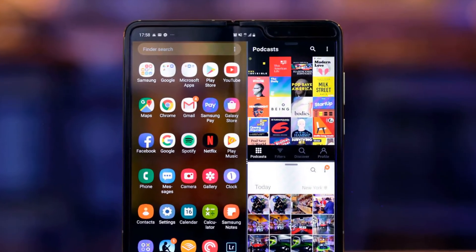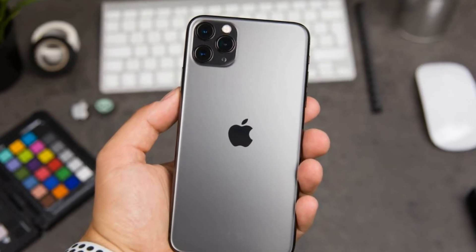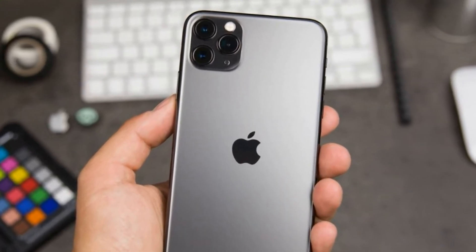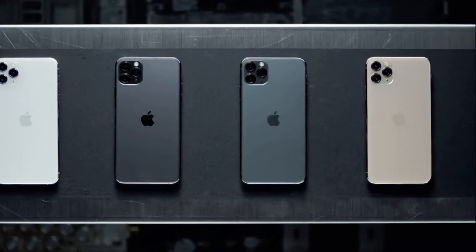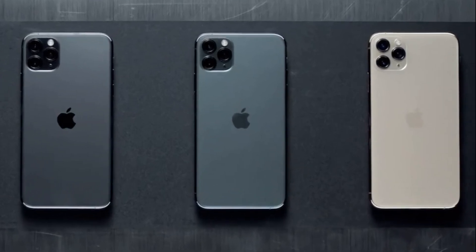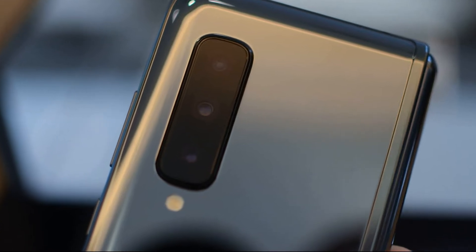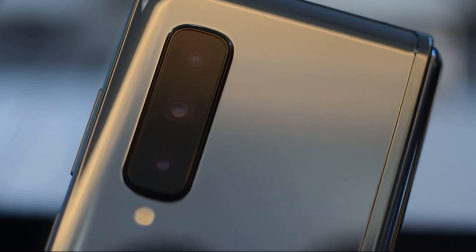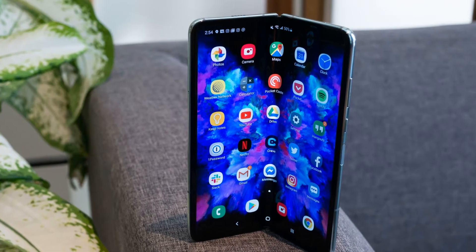During the time that has passed since the official presentation of the Galaxy Fold, they managed to examine the folding smartphone lengthwise and crosswise. In reviews, the device was disassembled, dropped, bent in the opposite direction, scratched, and even set on fire. In other words, all the attention of bloggers and journalists was drawn to the new form factor. It is noteworthy that almost no one talked about performance and how a foldable smartphone handles everyday tasks.